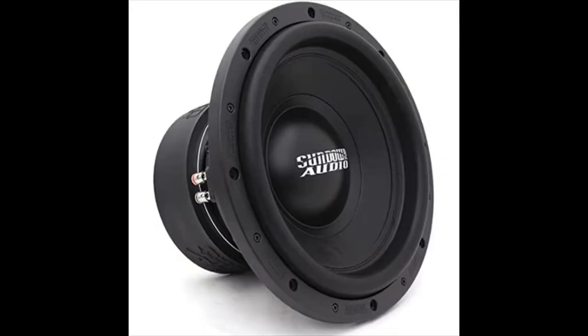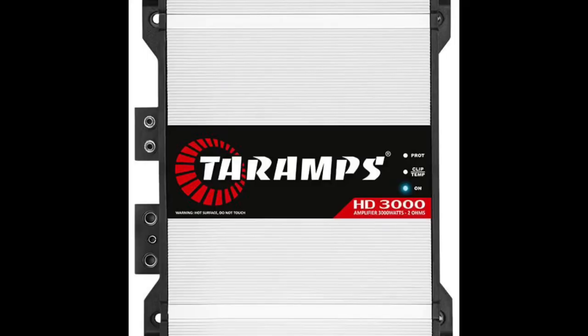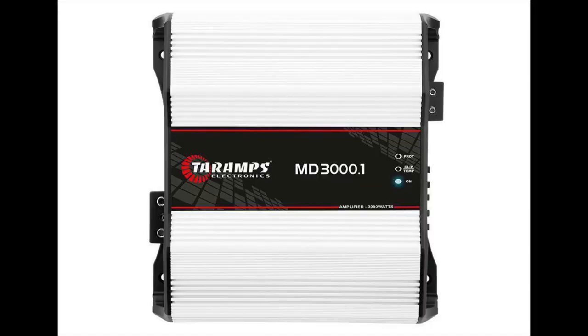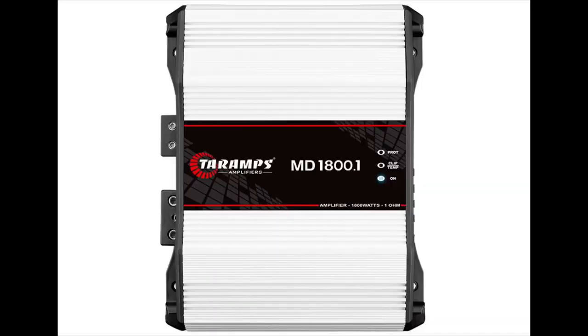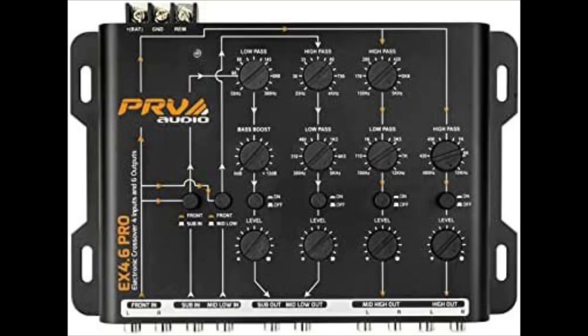Starting with the four 12-inch Sundown E-series subs — the second tier level — I got all four for $700. Next, a Tera Amps 5K MD series for $450. A Tera Amps HD 3K for $222. An MD 3K for $227. An MD 1800.1 for $186. A DS 250/1 for $94. Then the Jail Audio amp — I got that used for $400, but brand new it's almost $800-$900.